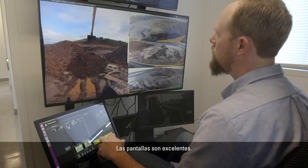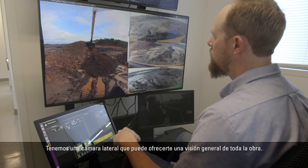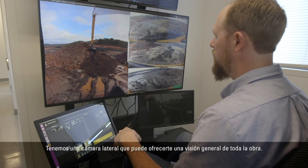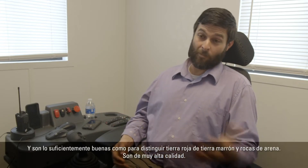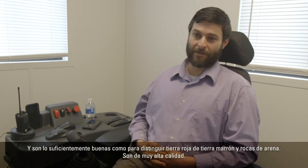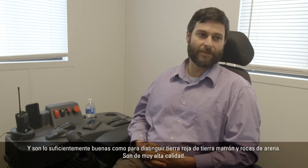The screens are excellent. We have a sight cam that can give you an overall view of your whole work site, but then you've got four cams on the machine itself that are good enough to tell red dirt from brown dirt and rocks from sand. They're very high quality.